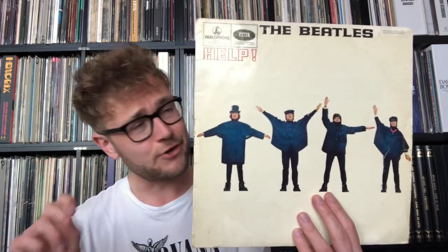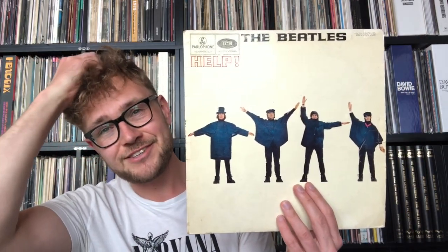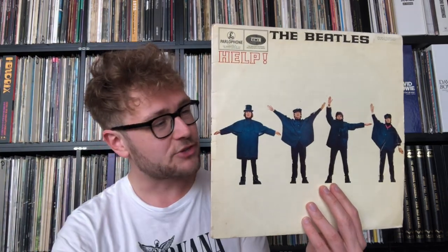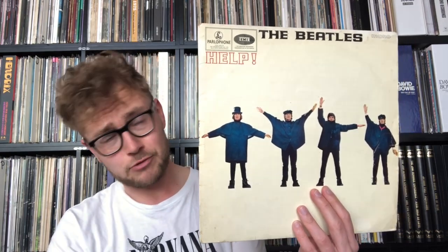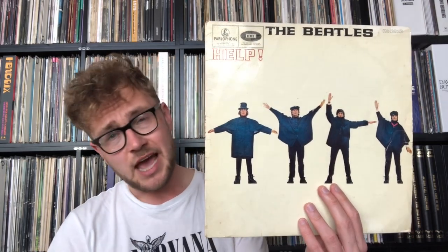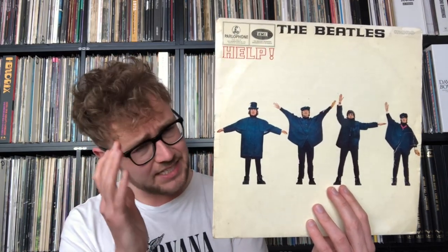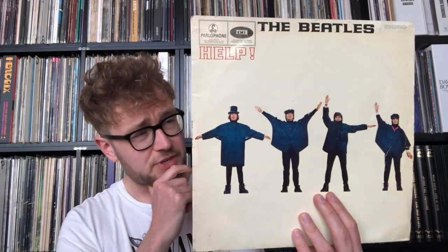Then side two: Act Naturally. The Ringo moment on this album — is it perhaps Ringo's finest moment? I might give that to the White Album, but I'll talk about that when I get there. Act Naturally is one of Ringo's finest moments. I know the song originally by Buck Owens and the Buckaroos, which is gorgeous, but it is Ringo all out. It's written for him. Having a country song here makes the album diverse — this is an album with surprises. Of the first phase of the Beatles, this is the one with the most surprises.